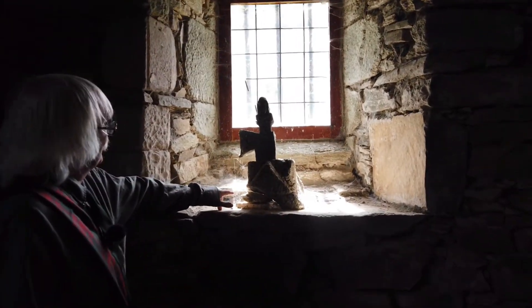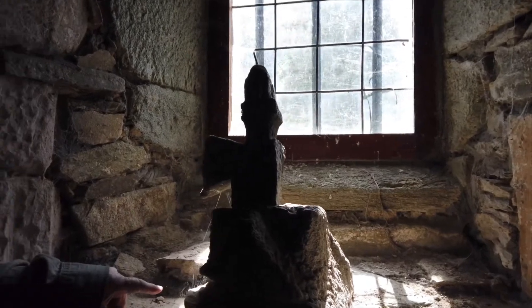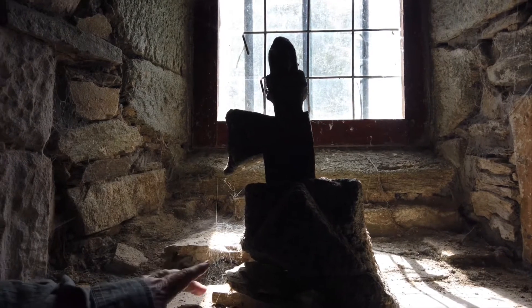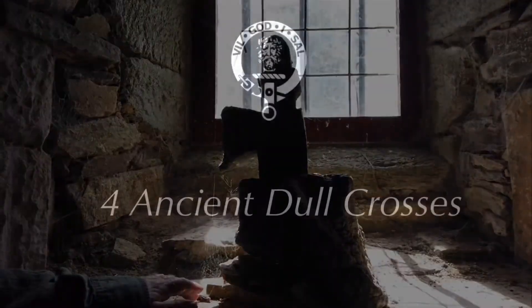One of the interesting pieces of stone we've got in here is a cross from the top of a building. Unfortunately, it's lost one part of the cross. It possibly was on the top of this church — the original church — when it was found here.